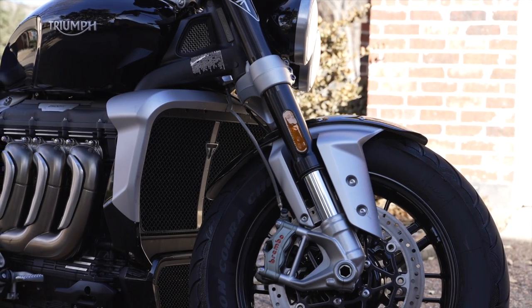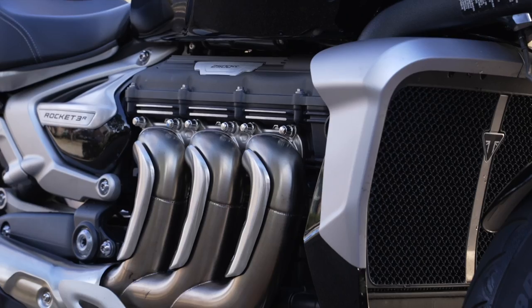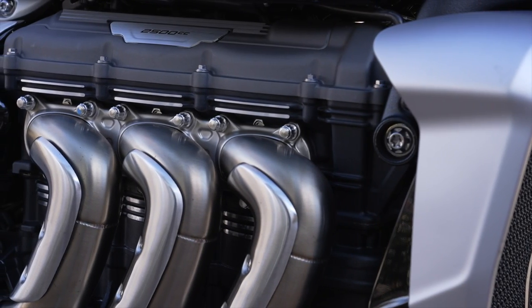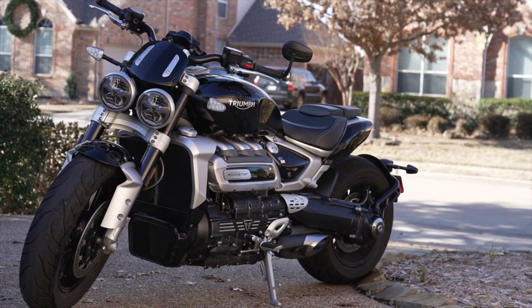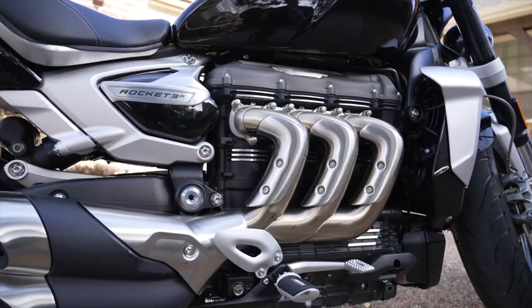This is the 2023 Triumph Rocket R3, an all-out performance roadster that just happens to have the largest displacement engine of any production motorcycle. This motorcycle is truly a beast, and today on Cruise Man's Garage we're going to do a walk around, talk about the specs, and then take this bad boy out for a ride.